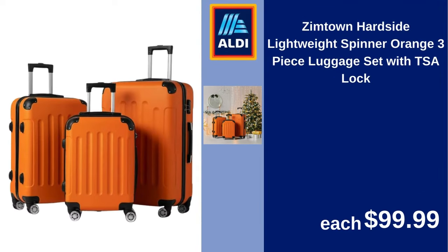Zimtown hardside lightweight spinner, orange three-piece luggage set with TSA lock. $99.99.